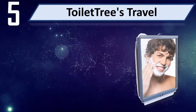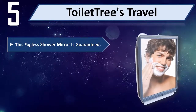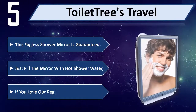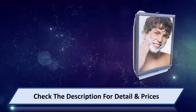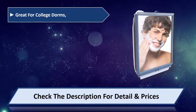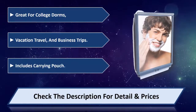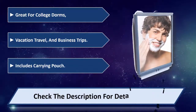Number 5: ToiletTree's Travel. This fogless shower mirror is guaranteed. Just fill the mirror with hot shower water. If you love a regular mirror, this is great for college dorms, vacation travel, and business trips. Includes a carrying pouch. Please check the description for detail and price.